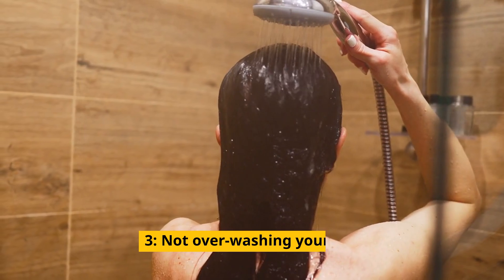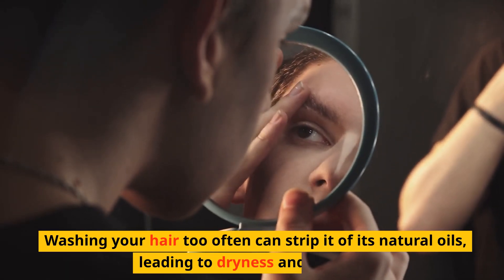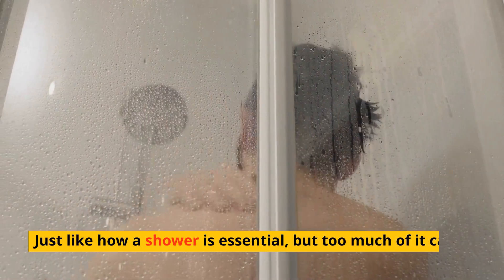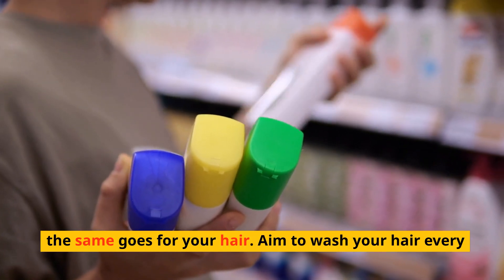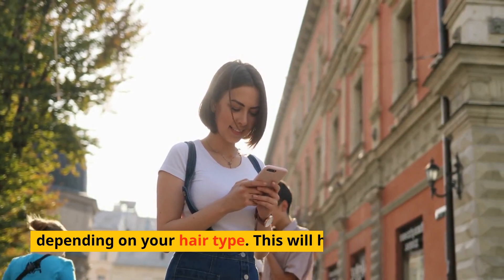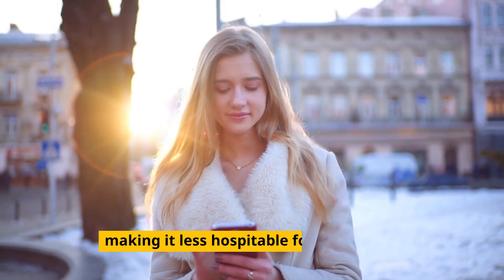Not over-washing your hair. Washing your hair too often can strip it of its natural oils, leading to dryness and itching. Just like how a shower is essential, but too much of it can be bad for your skin — the same goes for your hair. Aim to wash your hair every other day or every three days, depending on your hair type. This will help keep the natural oils in your hair, making it less hospitable for the fungus.